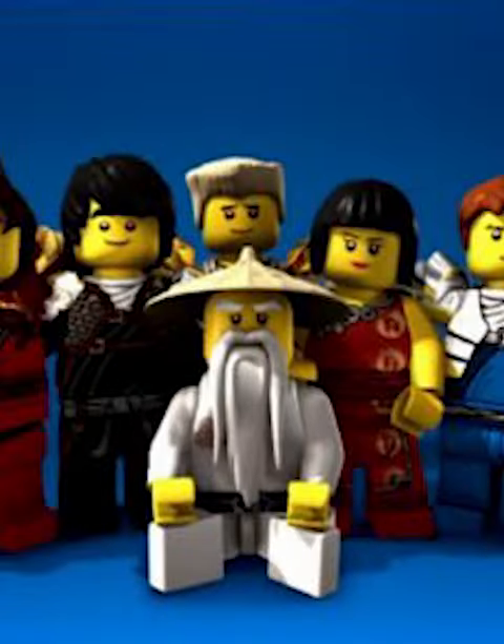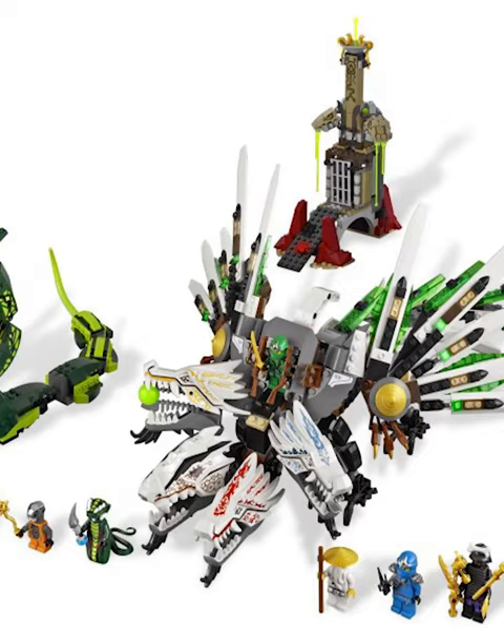Ninth place is a nostalgia trip — we got this four-headed dragon, such an amazing set back in the day, because you got one of each type. And if you couldn't afford to collect all the dragons, this was a great way to do it.